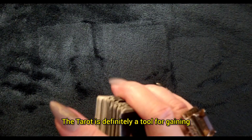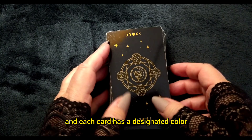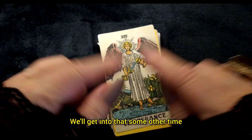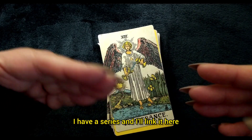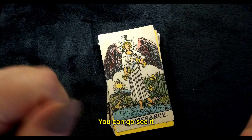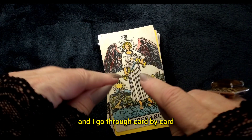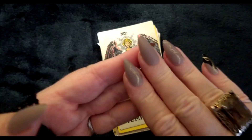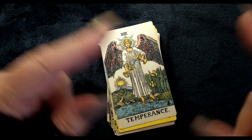The tarot is definitely a tool for gaining insight and clarity. Each card has a designated color and musical note — we'll get into that some other time. If you're really interested in that, I have a series called The Great 78 that I'm working on, and I'll link it here. I go through card by card: musical note, color, the attributes of the card, and reverse meanings.